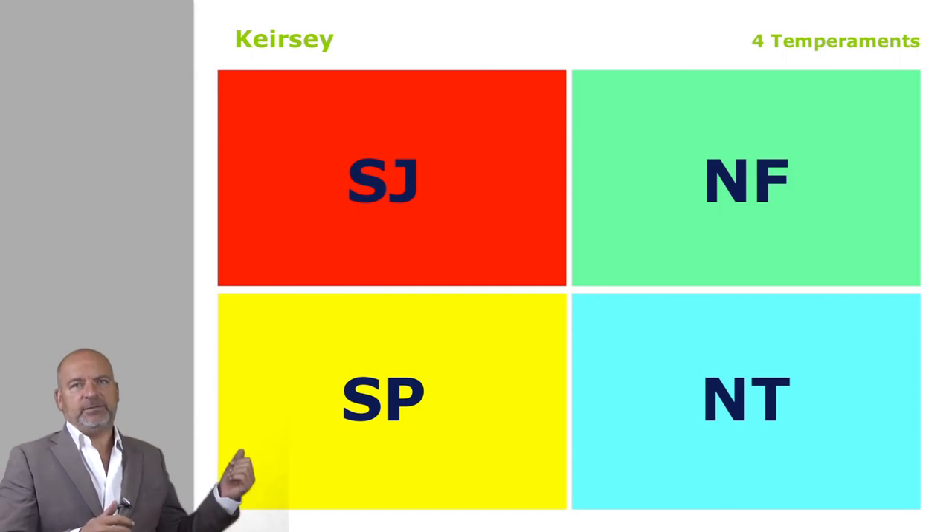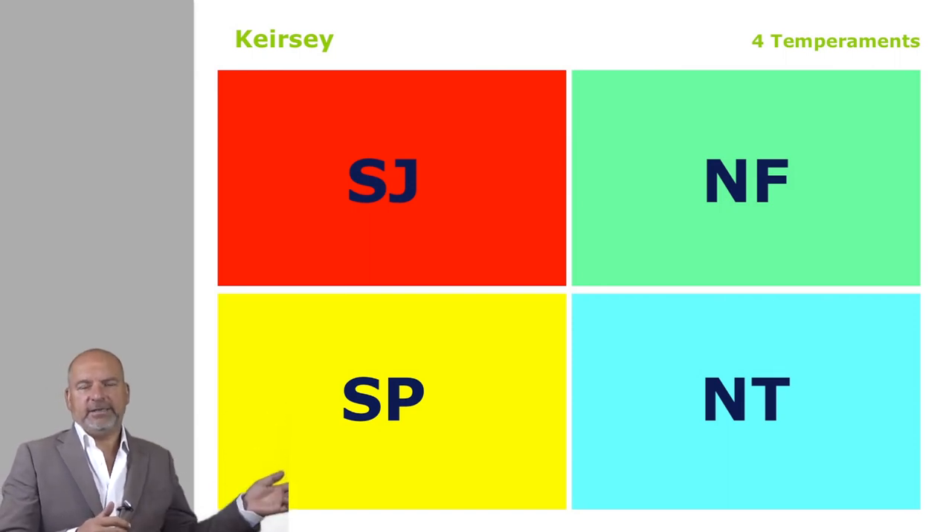Keirsey comes up with the notion of temperaments, and I'd like to invite you to think of it as sort of families of Myers-Briggs types. Keirsey creates four families of four types each, which can be summarized in two letters: SJ, SP, NF, NT.